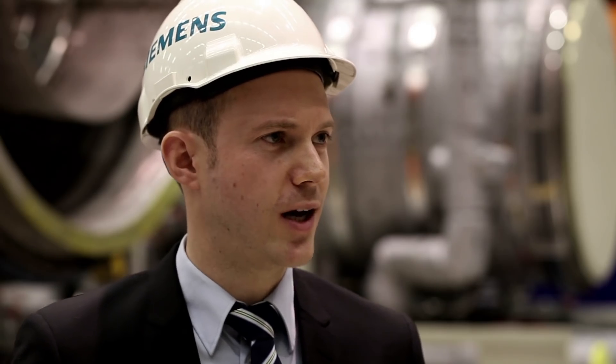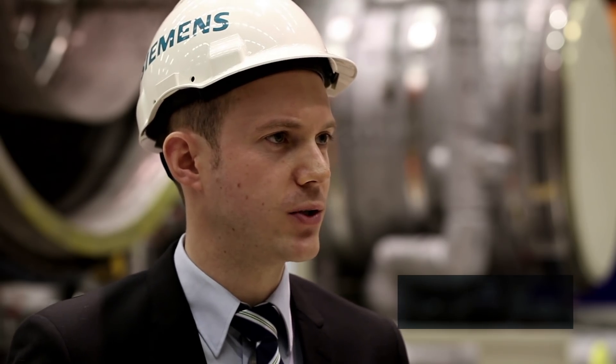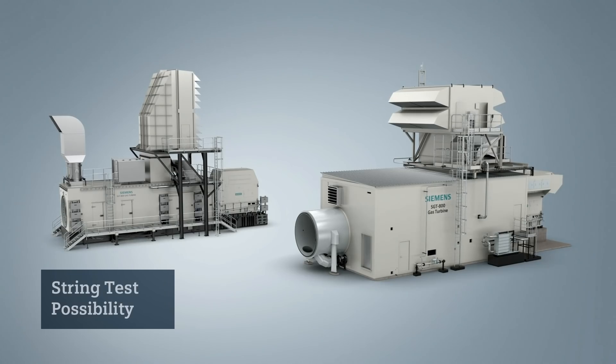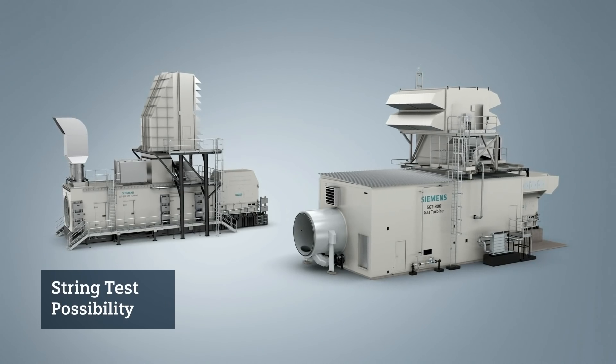For both package types, an operational test of the complete unit can be carried out on delivery. It includes both the gas turbine and the generator, and it will verify efficiency and power output.